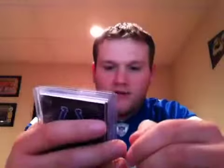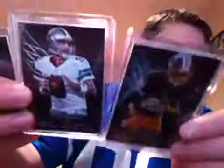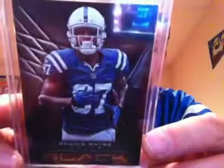Then there are three base cards of Roy Hulu, Tony Romo, and a short printed one numbered 41 out of 49 of Reggie Wayne. The regular base is numbered at 349 — the Hulu and Tony Romo right there. And there's the Reggie Wayne numbered at 49, the gold version.